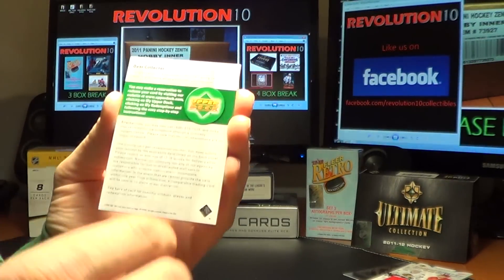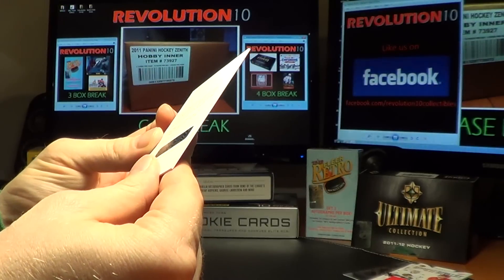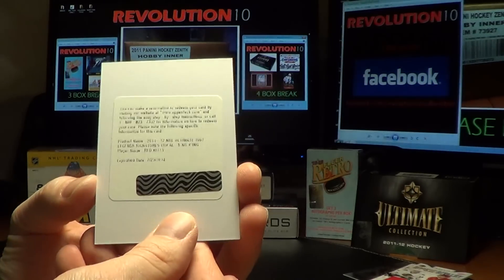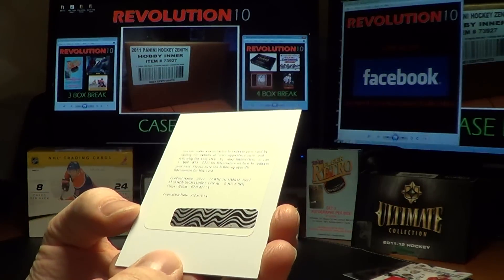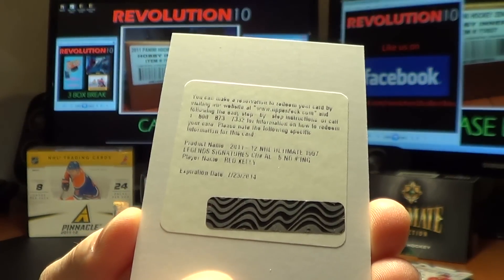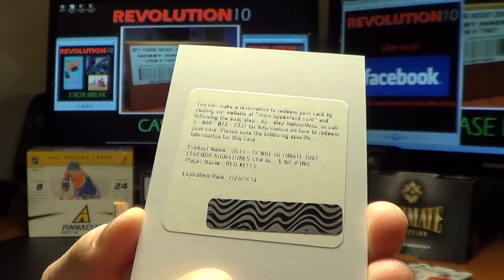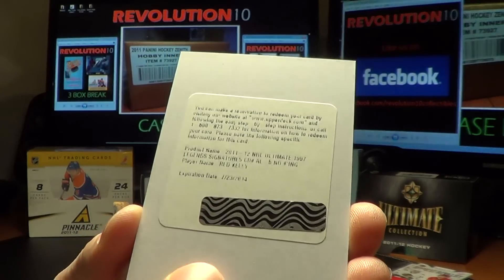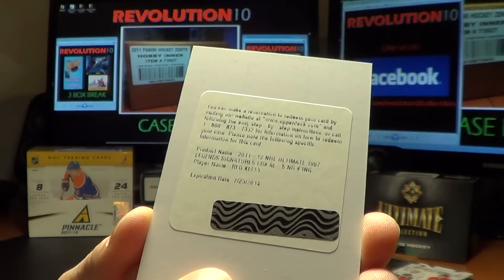And the Redemption — the 2011-12 NHL Ultimate Signatures card for Red Kelly. I think it's for the Red Wings but it could be the Maple Leafs. We'll look that one up.